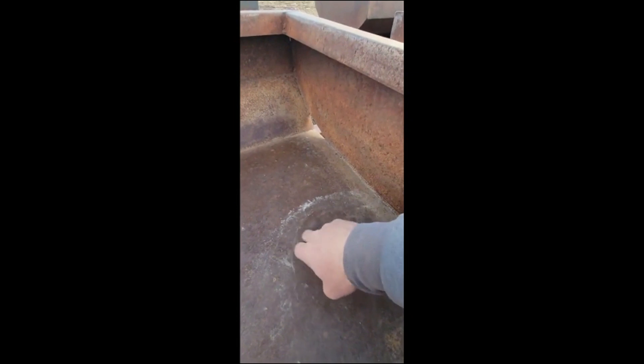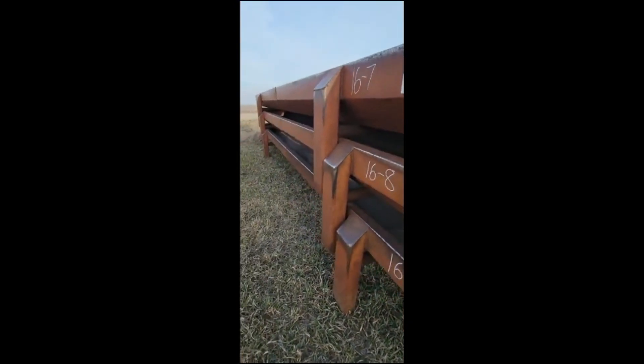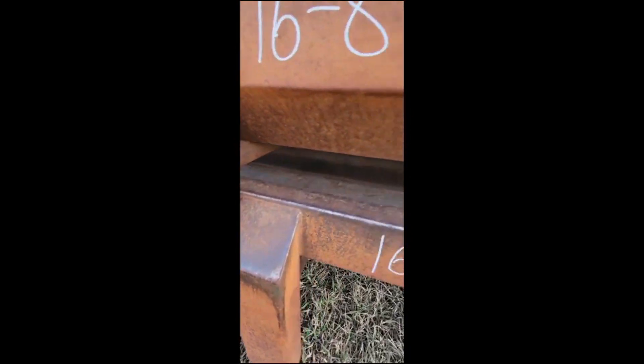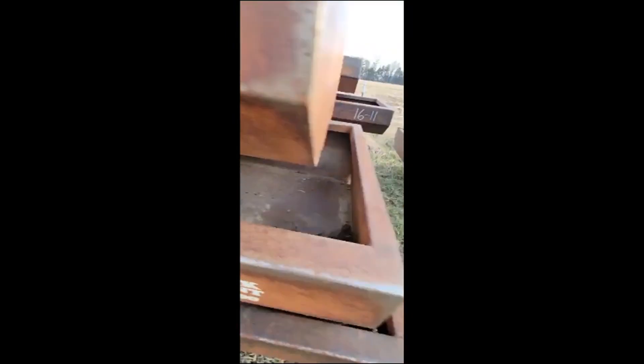They are all exact replicas — you can see they are very solid. Just the very surface rust is all you see. There are no holes, no thin spots, absolutely nothing. All the legs are in very good shape all around.